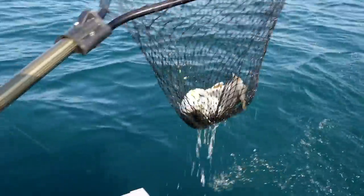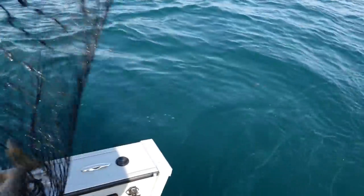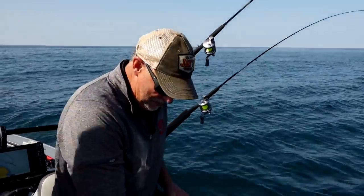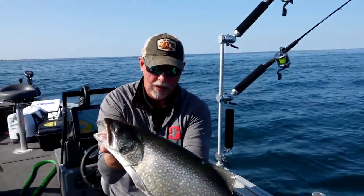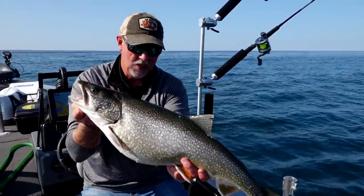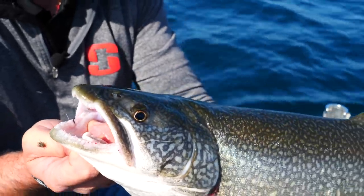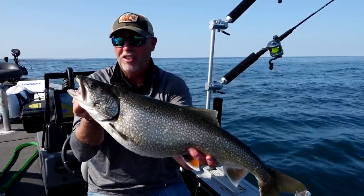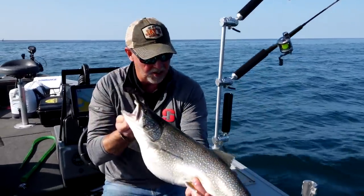Nice job. That's a good fish. Look how fat he is. I like it when the fish are fatter than I am — that's a good thing. Nice looking trout. You know, in Lake Huron it's just literally full of fish like this and bigger. Lots and lots of trout if you're looking to get your string stretched.